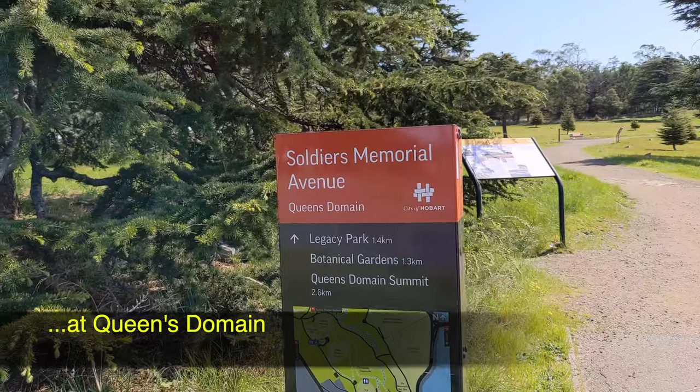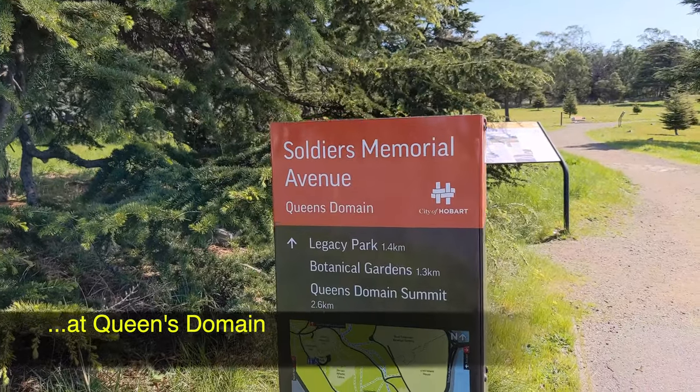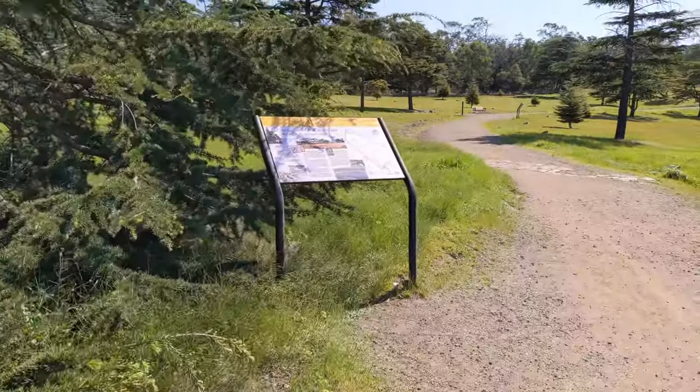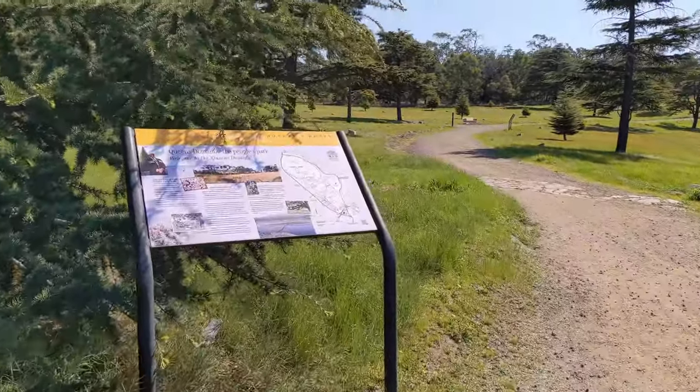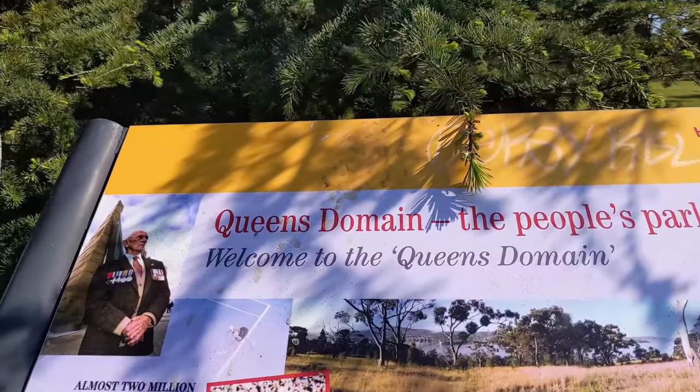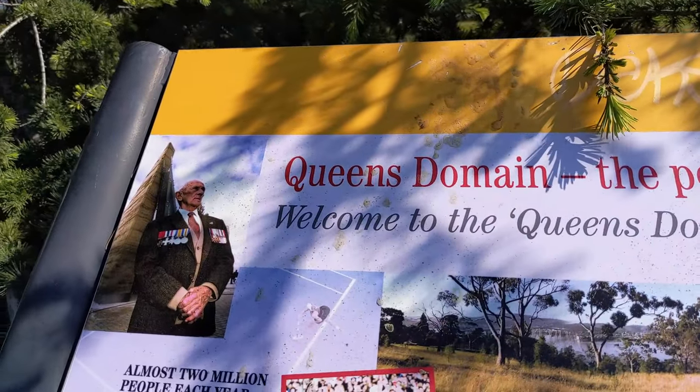The Queen's Domain was gifted by Queen Victoria to the people of Hobart. It is home to many public facilities including the Royal Tasmanian Botanical Gardens and the Goblent House. The Friends of Soldiers Memorial Avenue forms part of Queen's Domain.